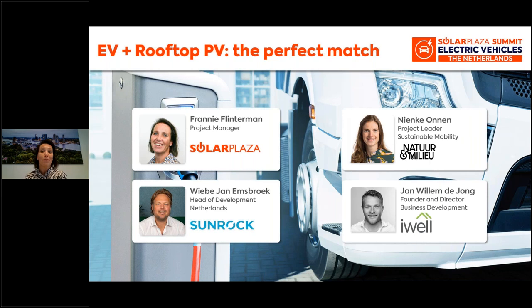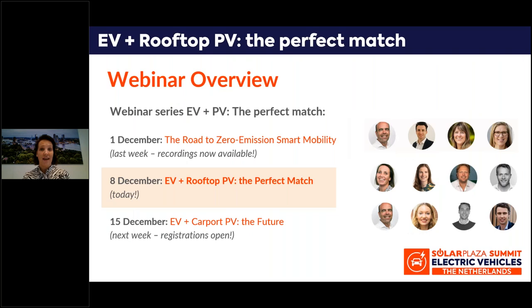Hello everybody. Welcome to this webinar on EV plus rooftop PV, the perfect match. Why we think that EV and PV is the perfect match, you are going to find that out in the coming hour. But first, let me introduce myself. I am Fernie Flinteman, project manager at Solar Plaza, and in charge of this webinar series we are broadcasting this December on EV plus PV. Last week we started the webinar series with a first webinar. The recordings are available online and you can download them through our website.